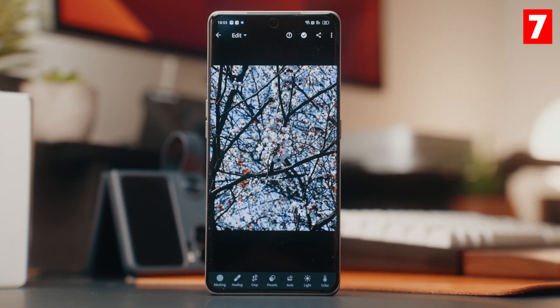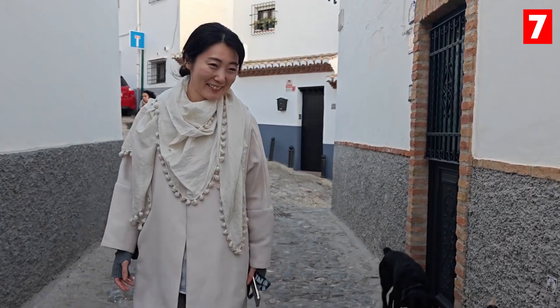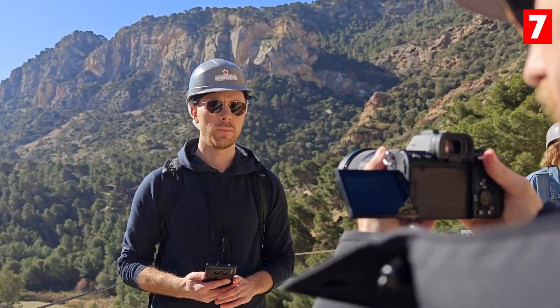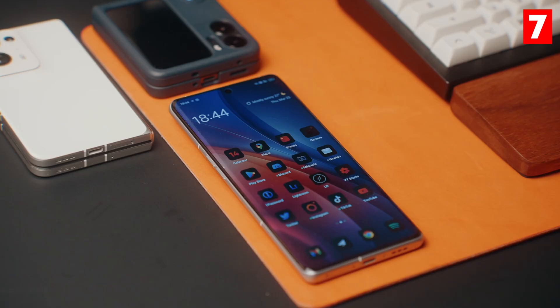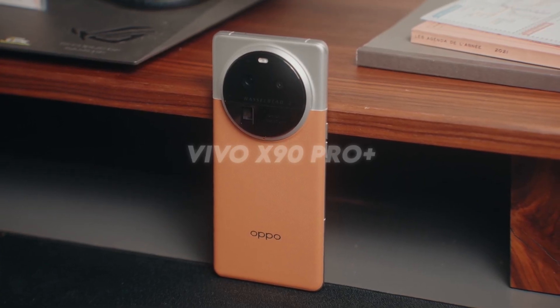The phone also includes unique modes like Ultra Night Mode for low-light photography and AI Portrait Mode for stunning portrait shots with beautiful bokeh effects. If you're looking for a smartphone that excels across different photography scenarios, the Oppo Find X6 Pro should be at the top of your list.